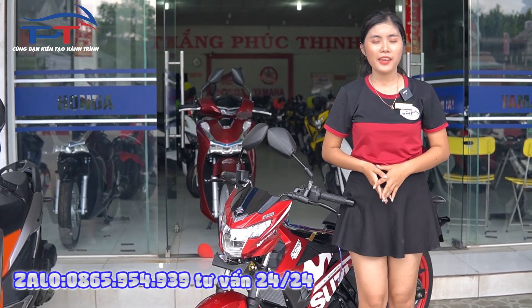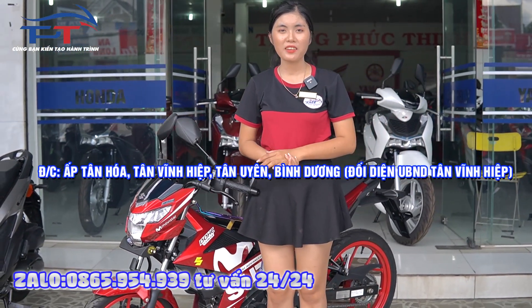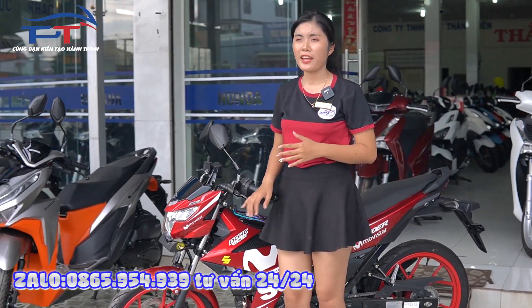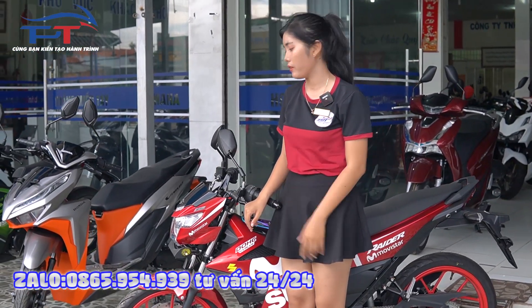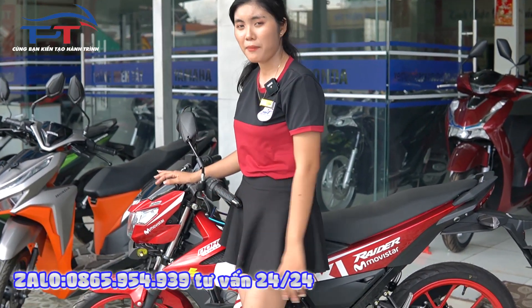Xin chào tất cả mọi người, lại là em Châu đây. Hôm nay em đứng tại cửa hàng xe máy Hắn Miền Tây 2, địa chỉ là ở Ấp Tân Hóa, Tân Vĩnh Hiệp, Tân Quyên, Bình Dương. Năm 2022 này, Suzuki đã cho ra mắt một dòng xe tay côn mới. Đây là Raider FI, phiên bản mới nhất 2022.